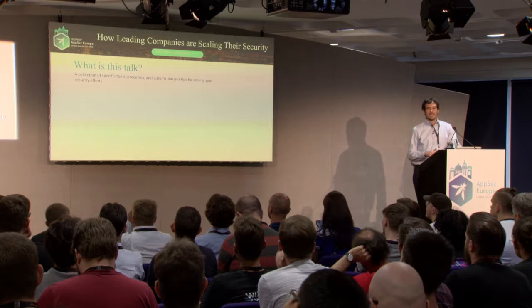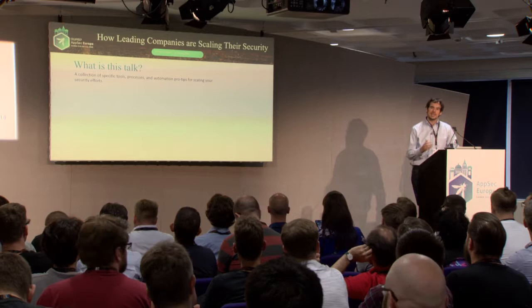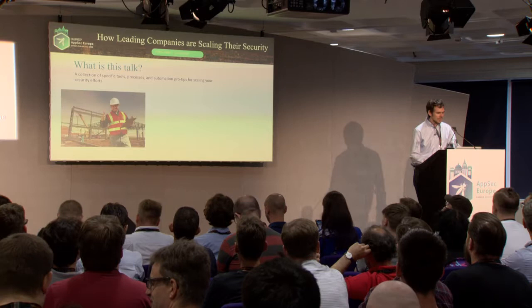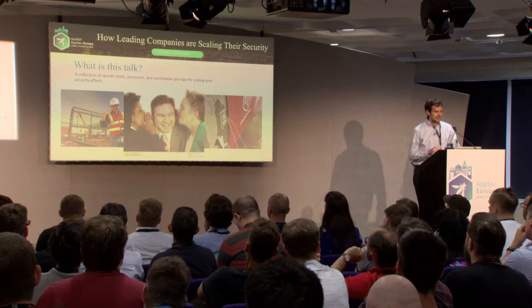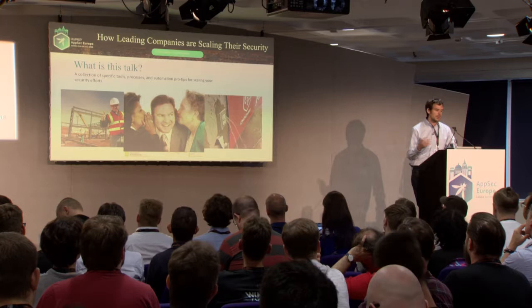At a high level, this talk is a collection of specific tools, processes, and automation pro tips for scaling your company's AppSec efforts. This takes lessons learned and best ideas from talking with a number of different companies, largely in the Bay Area. We'll talk about some things that work, some things that don't. One of my motivations is I'd love for you to come up after or email me and talk about this more.